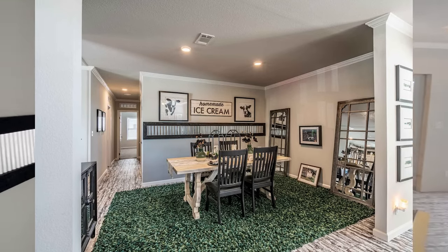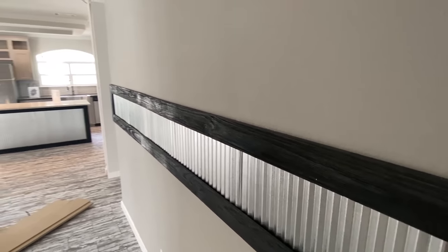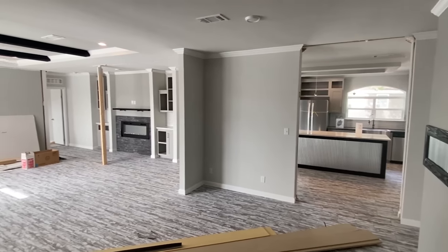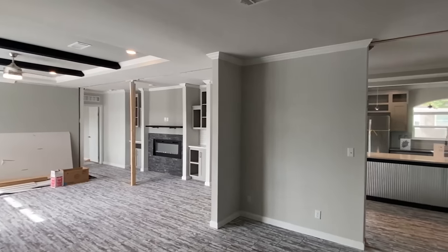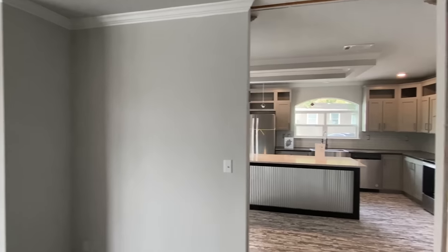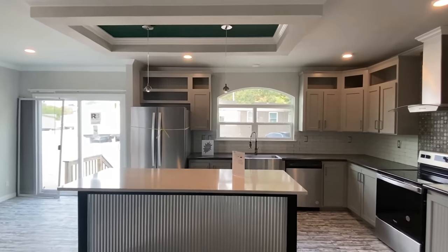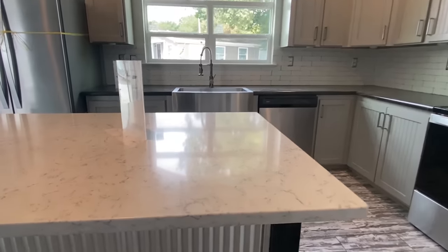Did I mention this home has two master suites? I don't think I have — well, I'm not 100% sure, just stay tuned and we'll see together. It is beautiful. I love when you walk into a house like this and you just don't know where to go — it's so out of tradition, you're just clueless. I love it. Look at these countertops — this is a 2023 model.